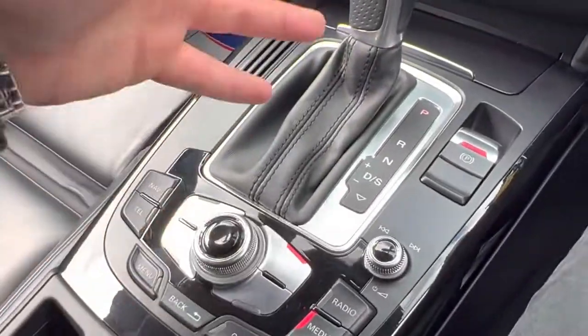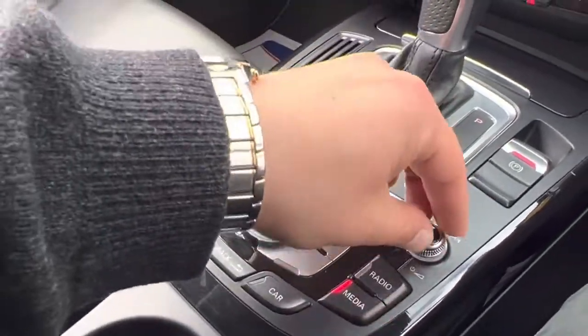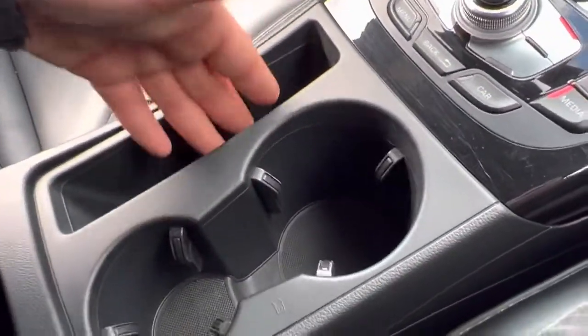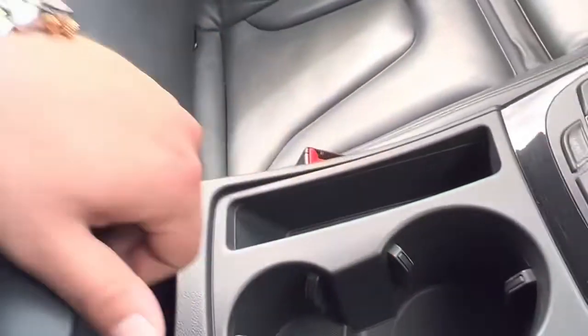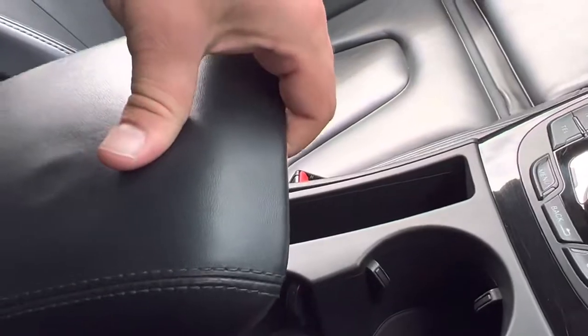You have all the usual center console controls with all your shortcuts, electronic handbrake, and multimedia controls. Further down you'll find a storage area — which I find perfect for iPhones to fit in — as well as cup holders. Inside the armrest there's plenty of storage, and the armrest itself is fully adjustable in terms of angle and length.